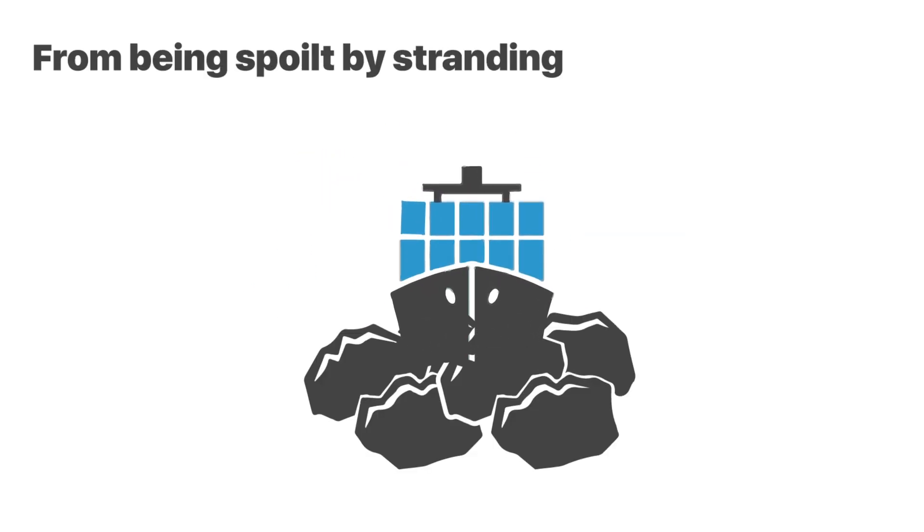Groundings, port strikes, ship collisions, and pollution spills can strand cargo ships. The delays from getting the ship unloaded may result in perishable goods becoming spoiled.